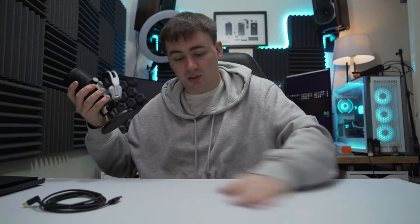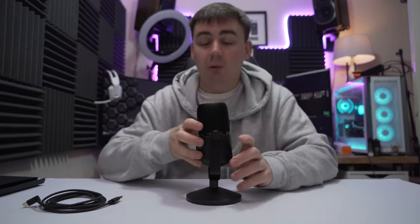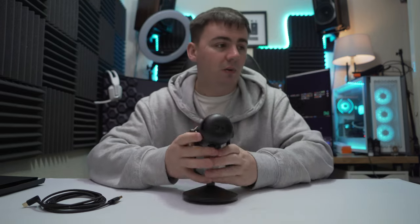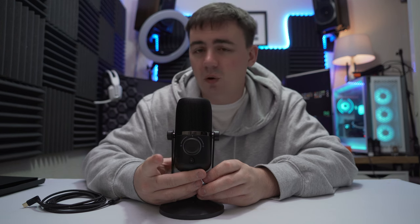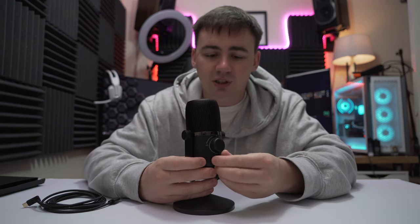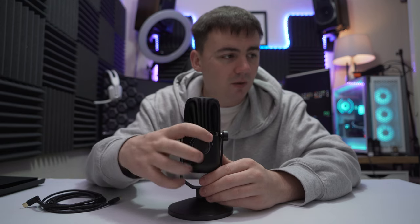I will put a link in the description for some boom arms that would fit. Looking at the bottom, we do have the USB Type-C port as well as the 3.5mm jack. The 3.5mm jack allows you to monitor the audio — so if you're doing a podcast or a YouTube video, it allows you to wear headphones and listen to your own voice and the atmosphere to monitor your audio. There's a little volume knob at the bottom for your monitoring, so when you're using headphones you can turn it up and down to hear your voice clearer.